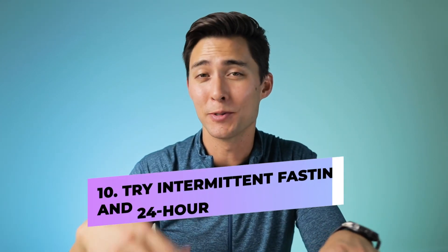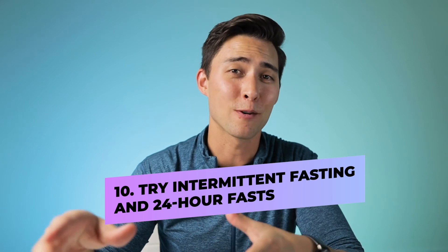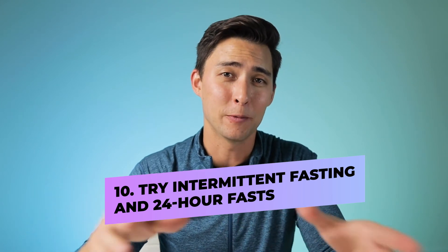Finally, you can start intermittent fasting and even do regular 24-hour fasts as well. When it comes to eating frequency, just two to three meals per day with no snacking at all. If you decide to do a 24-hour fast, then just have one meal that day. All of these tips are going to be incredible for helping you reduce your insulin and become more insulin sensitive, so you can lose weight really effectively and in a very healthy manner.